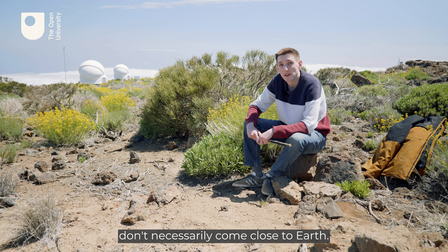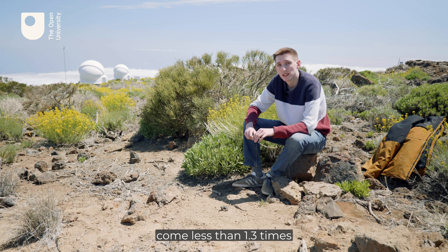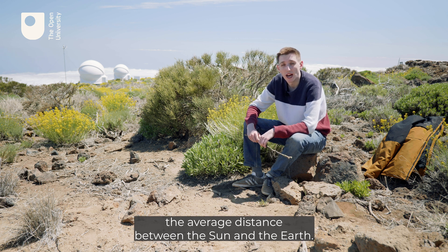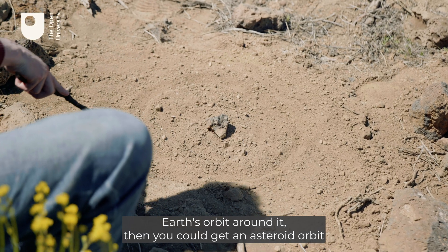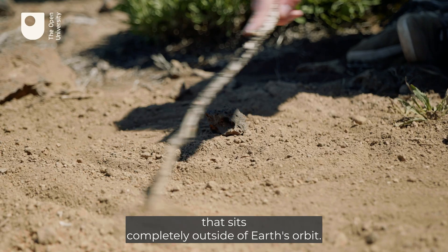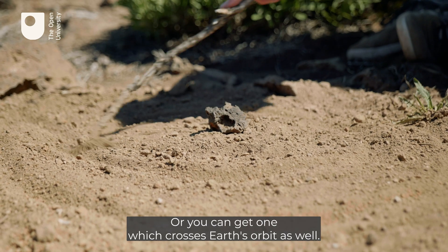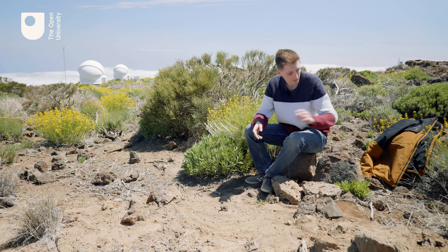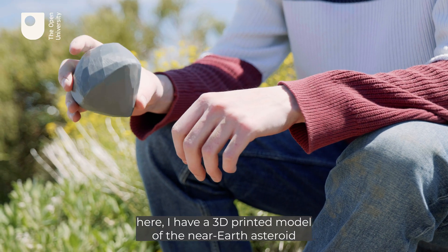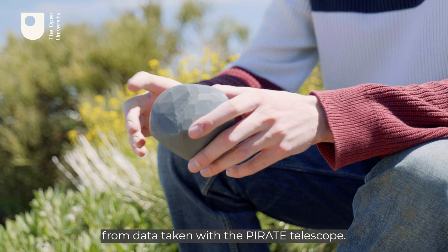Near-Earth asteroids don't necessarily come close to Earth. They're categorised as those which, at their closest point to the Sun in their orbit, come less than 1.3 times the average distance between the Sun and the Earth. You could get an asteroid orbit that sits completely outside of Earth's orbit, or one which crosses Earth's orbit as well. To give an idea of what these telescopes can achieve, here is a 3D printed model of the near-Earth asteroid 1999 AP-10, which was constructed from data taken with the Pirate telescope.